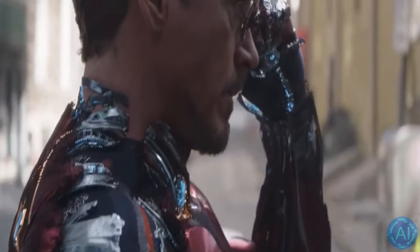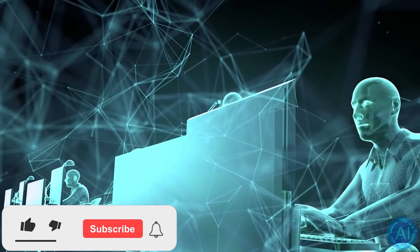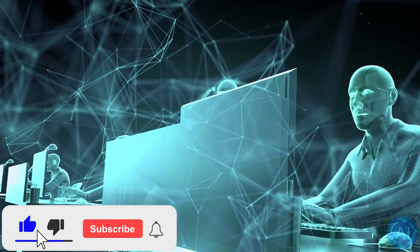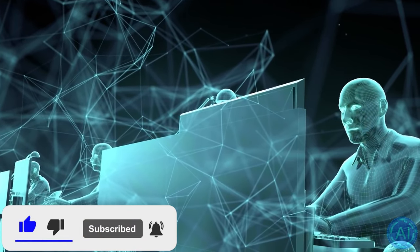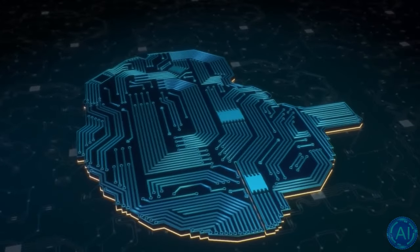We've done a fairly decent job using resources we either invented or collected, from rockets that might carry us to Mars to a basic cotton t-shirt. But they're just that — passive stuff. Nature, on the other hand, is abundant with intelligent matter.